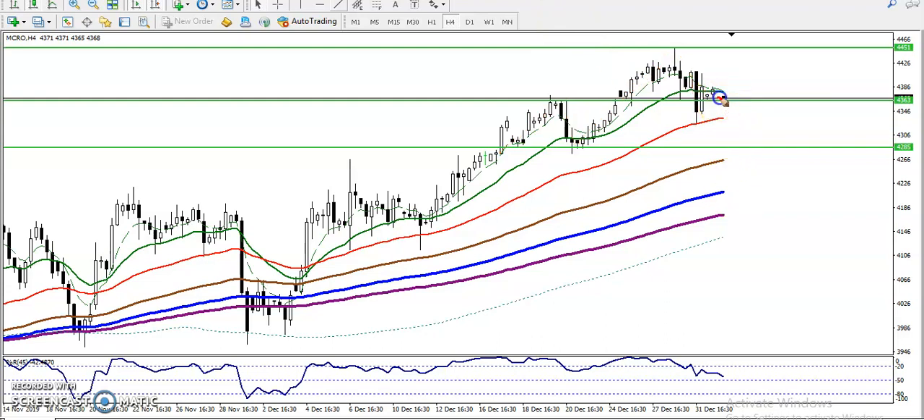If you want to enter for buy or sell, we must wait for confirmation in this area. We need buy confirmation above this supporting line and sell confirmation below this supporting line. Let me show you on a smaller timeframe how it will look.